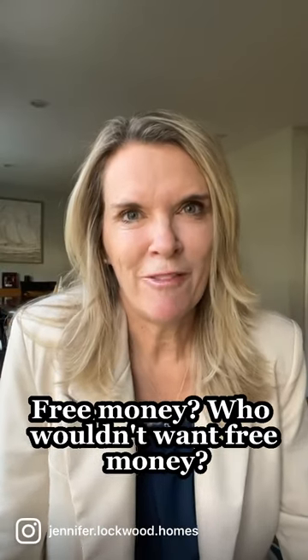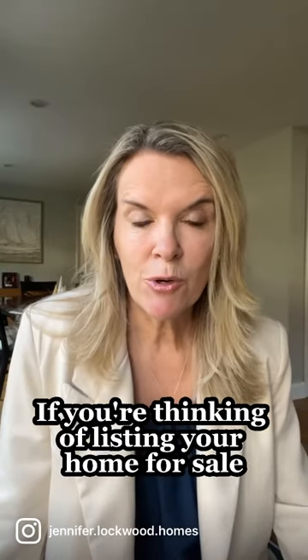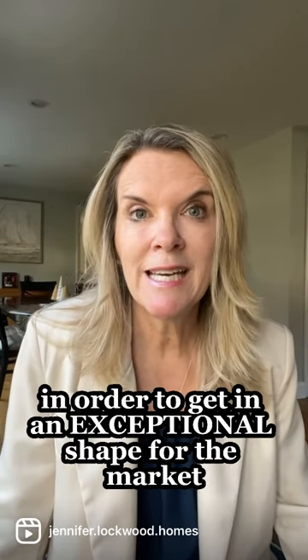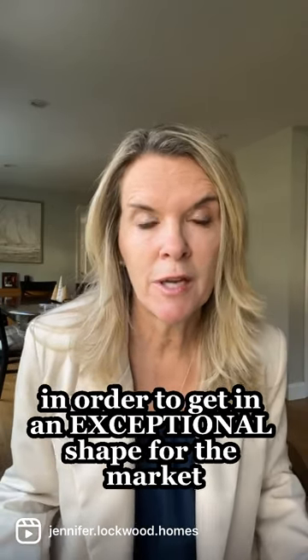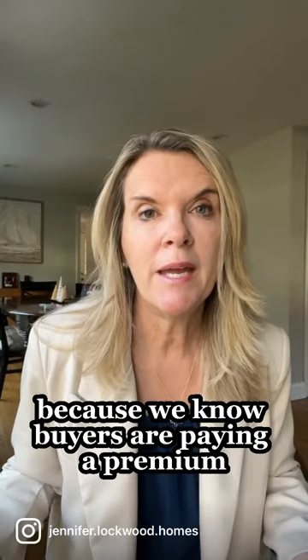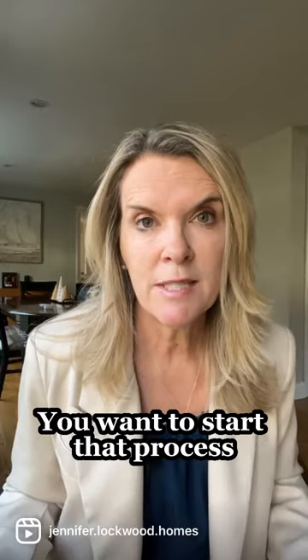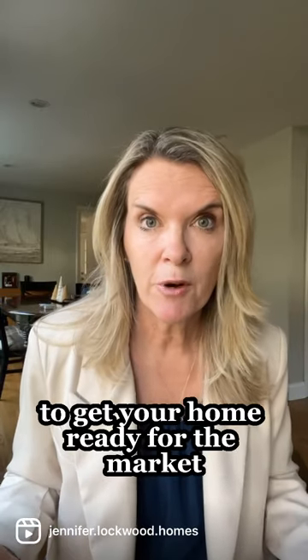Free money! Who wouldn't want free money? If you're thinking of listing your home for sale and there are a number of projects that you want to do to get it in exceptional shape for the market — because we know buyers are paying a premium for move-in ready homes — you want to start that process to get your home ready.